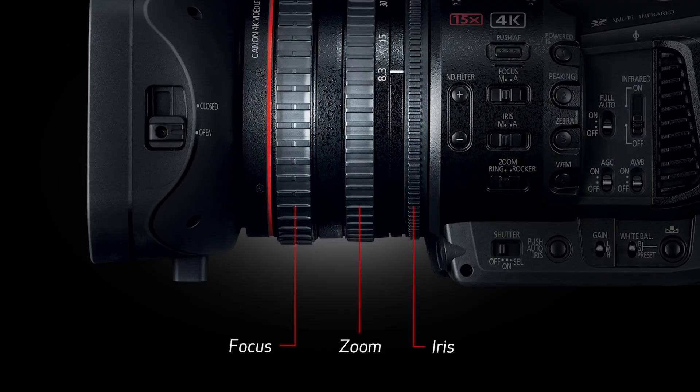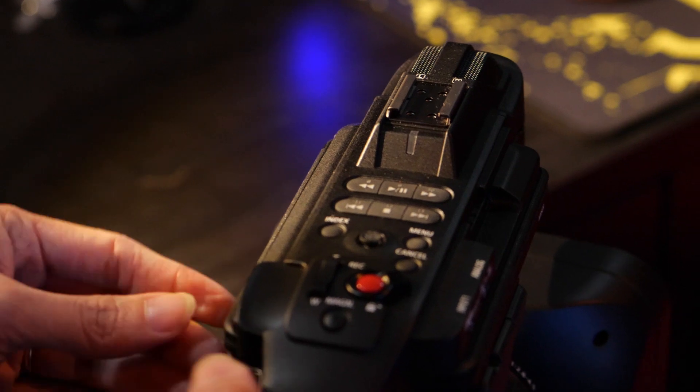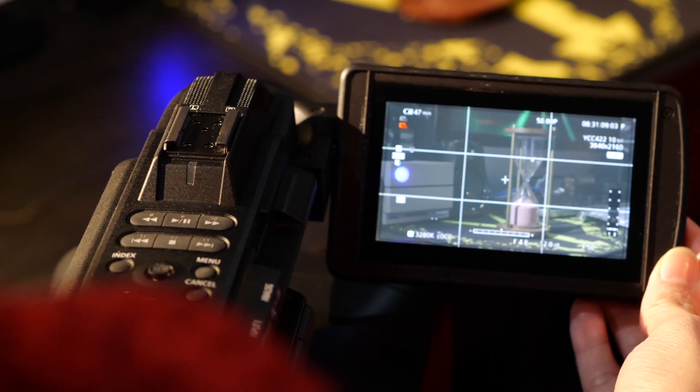Despite the manual control for zoom, the lens still has servo control. The 4-inch touchscreen LCD display on the Canon XF705 has the option to be used either on the left of the camera or on the right side.